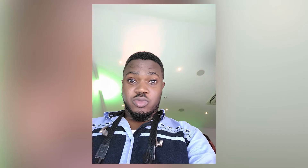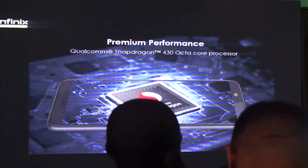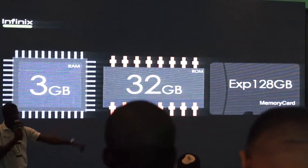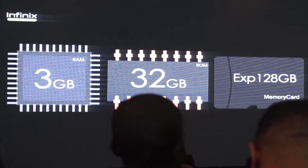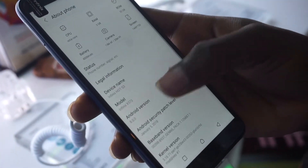I tested the cameras out and they weren't bad. The device is powered by a Snapdragon processor, which I think is the first when it comes to Infinix devices — we finally get a breakaway from the usual Mediatek processors. The X3 packs 3GB RAM and 32GB internal storage, which is expandable up to 128GB using a microSD card.